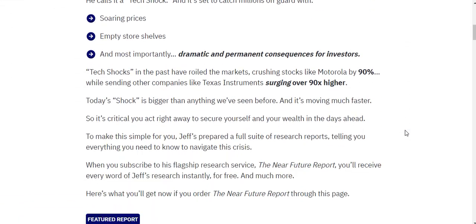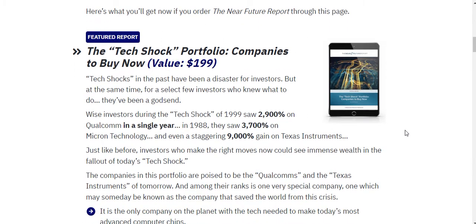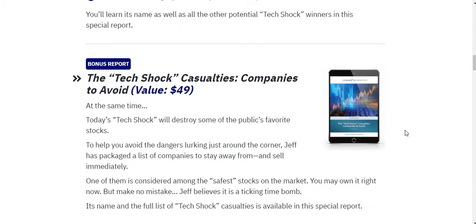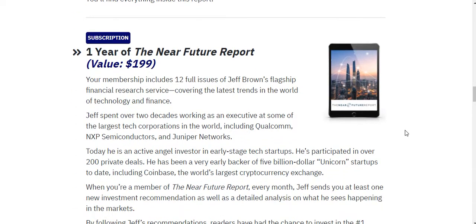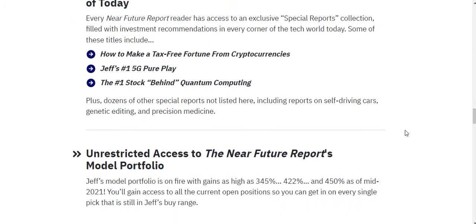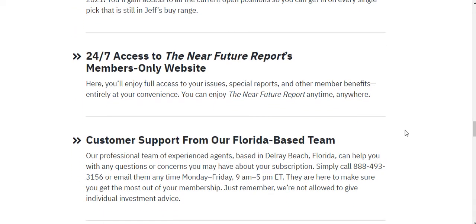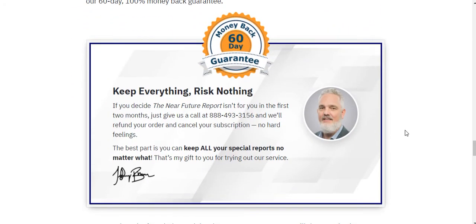When you sign up for the Near Future Report, you're going to get the tech shock portfolio — companies to buy now — and tech shock casualties — companies to avoid. You also get The Age of Automation, which is really interesting, plus one year of the Near Future Report, which is a monthly report Jeff puts out. You get the full library of reports on every major tech trend, unrestricted access to the model portfolio, 24/7 access to the members-only website, full customer support, and a full 60-day money-back guarantee.